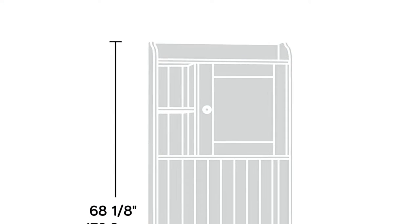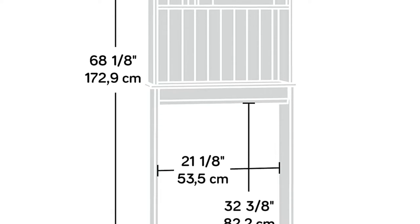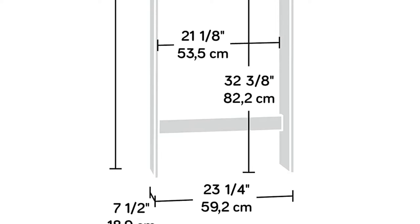To elaborate more, the unit incorporates a bead board back panel and faux slate varnish. These attributes will provide your restroom with a fresh new look.